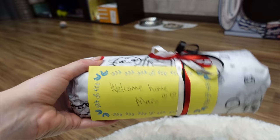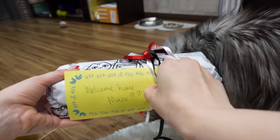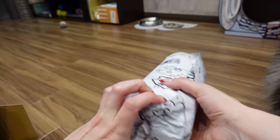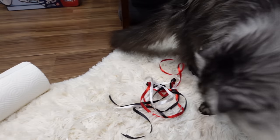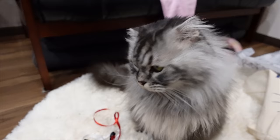Maro, come see — it's a present for you. I think I know what it is, you're gonna like this. Look, it's your favorite! Say thank you to Ushka. Alright, time to make some miso soup for dinner.